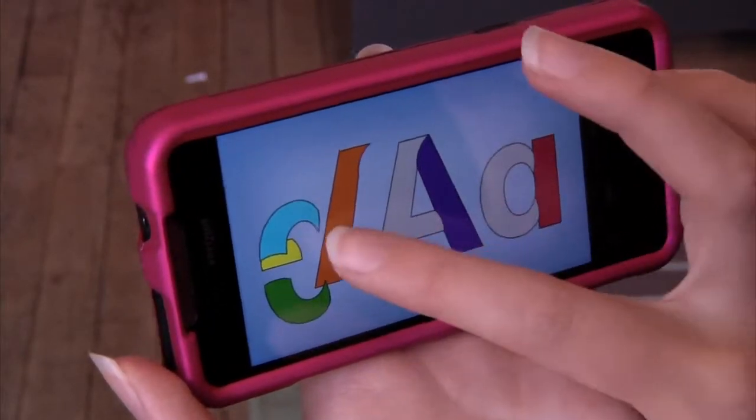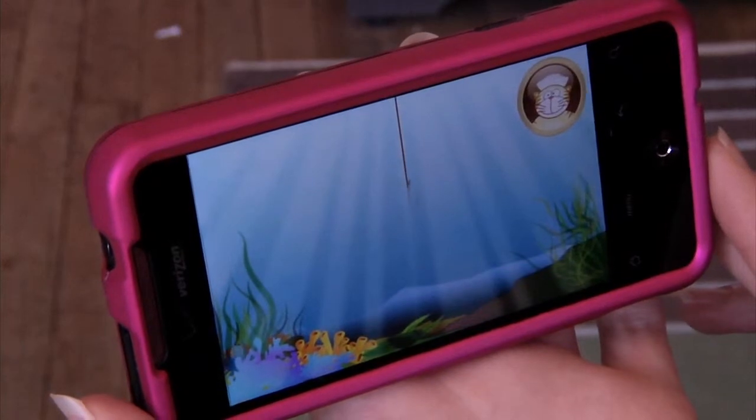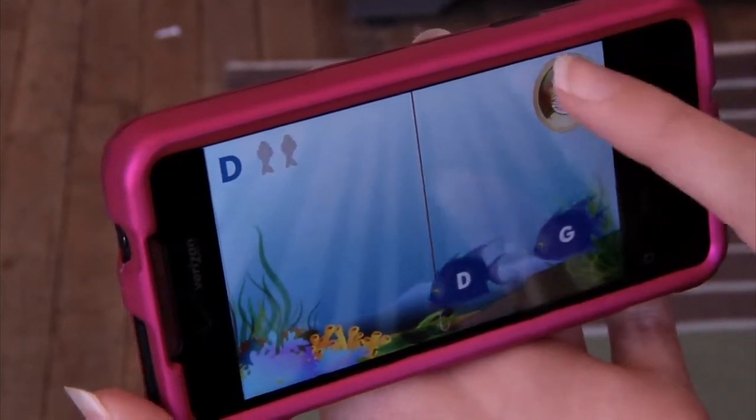Here kids see the difference between upper and lower case. Finally, they can test their knowledge through a letter recognition game, helping the cat catch all the fish that swim by. This app is geared towards children ages 2 to 5 and has received great reviews from parents.